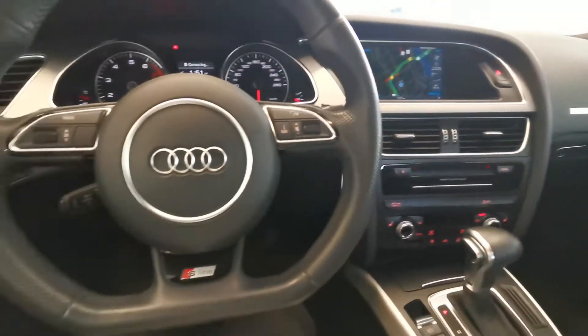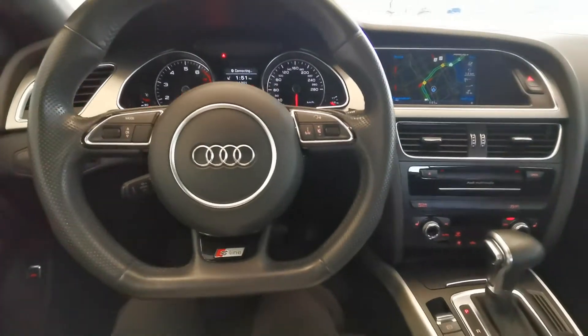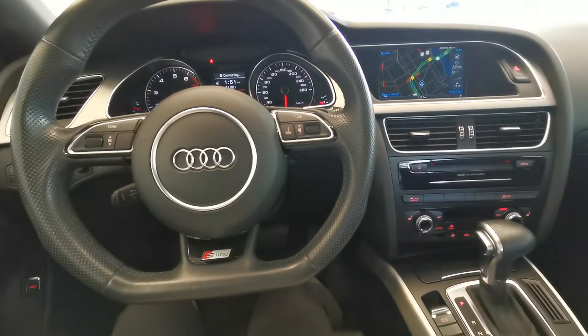Very nice car — luxurious, sporty, and comfortable. When would you like to come for a test drive? Look forward to seeing you here at Destination Auto Burnaby.